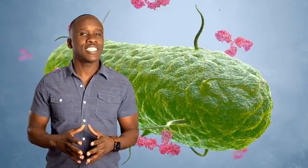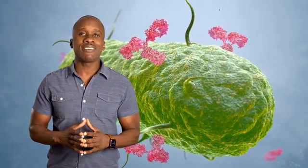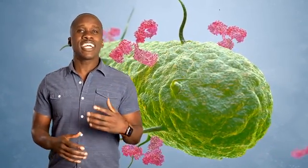Our immune system functions to protect our bodies from harmful invaders. But how exactly does it do what it does? My name is Leslie Samuel, and by the end of this video, you're gonna have a better understanding of how the immune system functions. So let's do it.